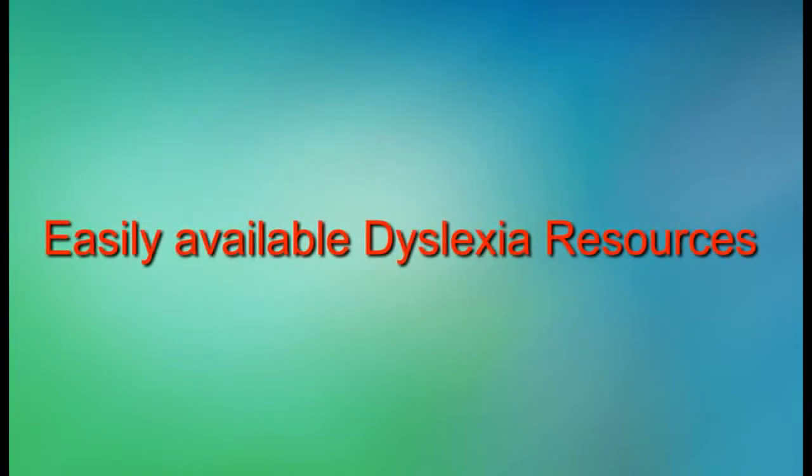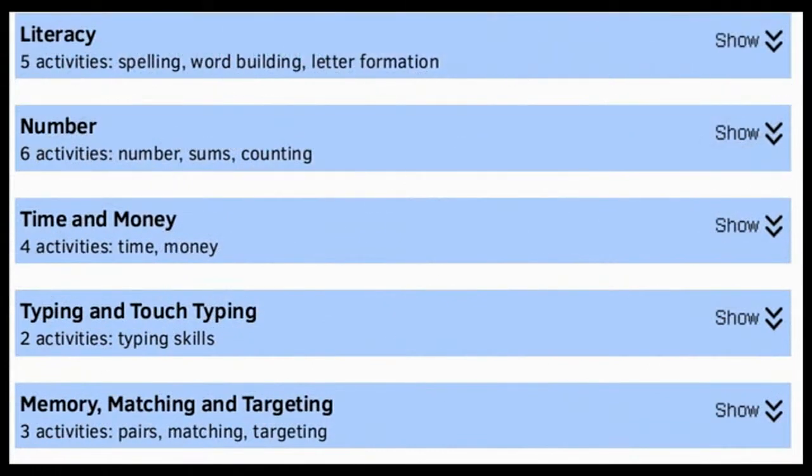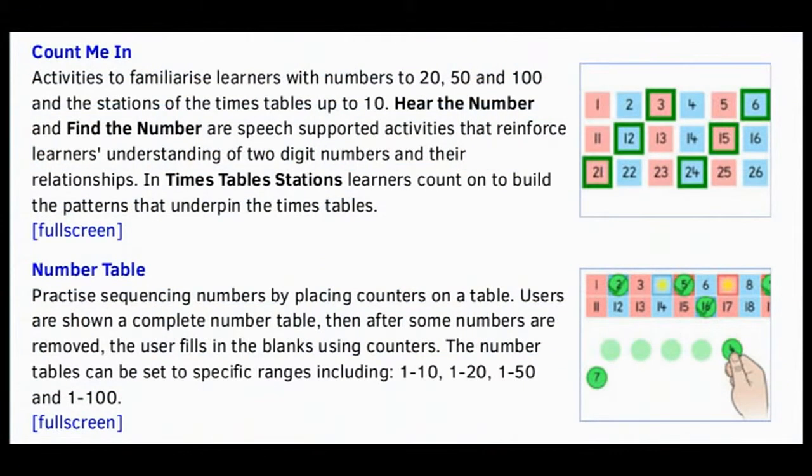Some useful sites to look at are Doorway Online. This dyslexia-friendly and free software works with plenty of colour to assist you in finding your way around a keyboard. There's a suite of fun activities including literacy, numeracy, time and money, typing and touch typing, memory matching and targeting.